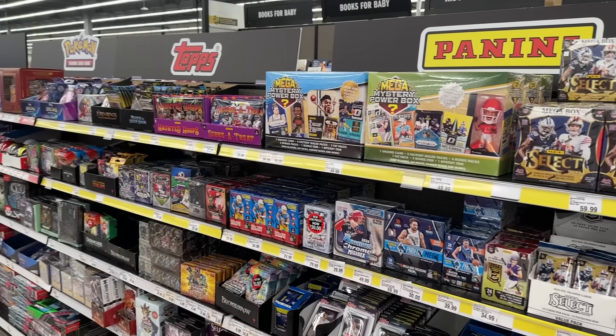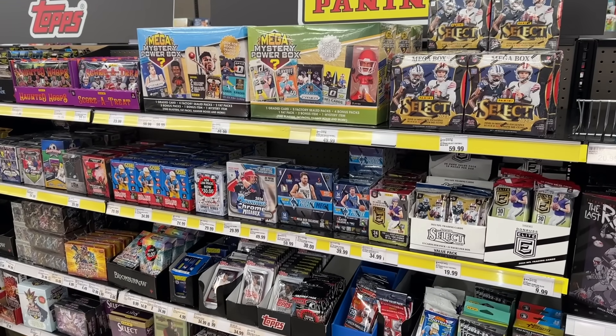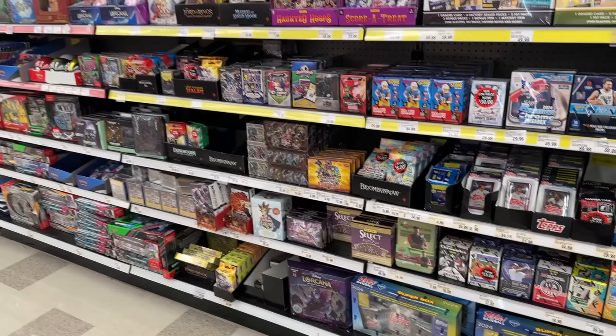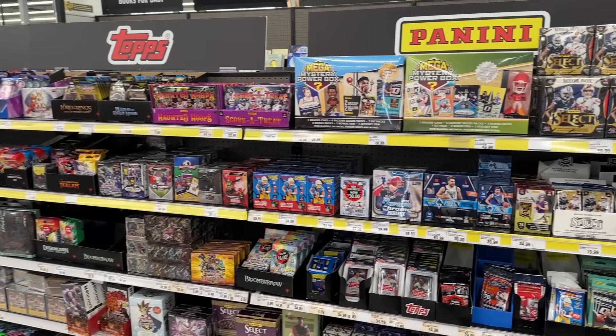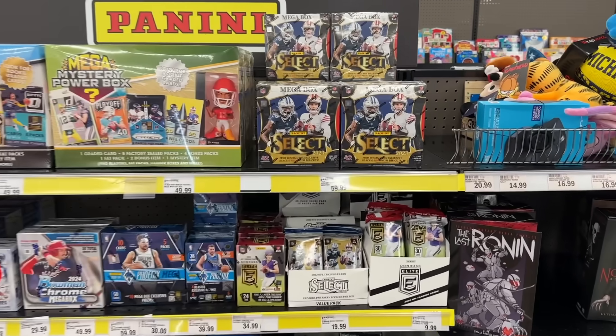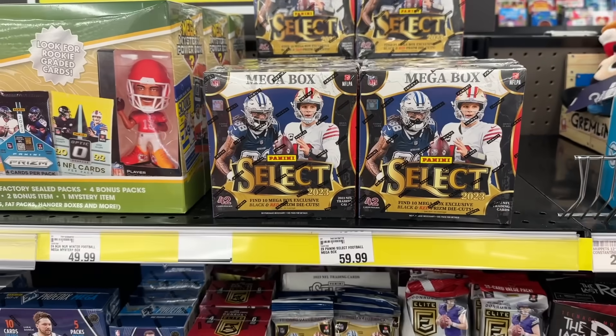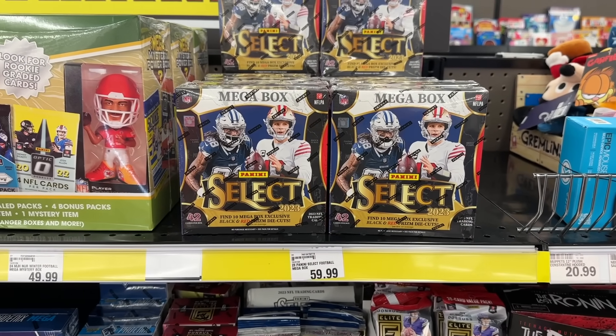We just pulled up here to Meijer. Let's check out what they have for a restock this week. This is looking like one of the best restocks Meijer has had in a very long time. We've got probably close to 15 or 20 Select Football Mega Boxes, which is a really nice sight over here.